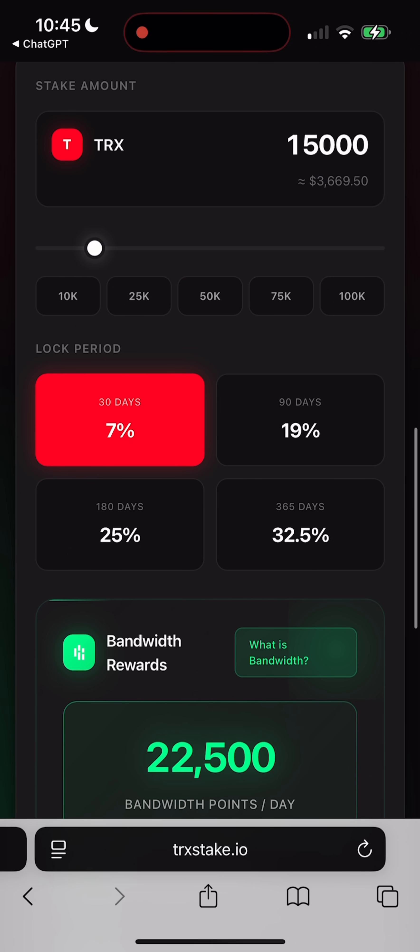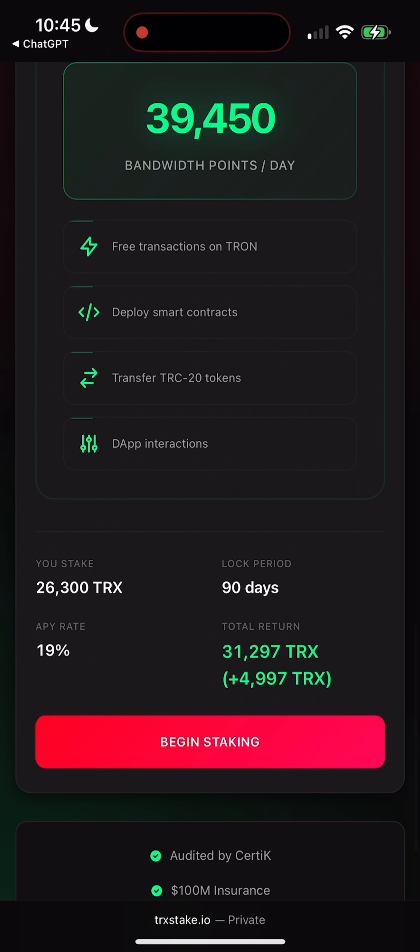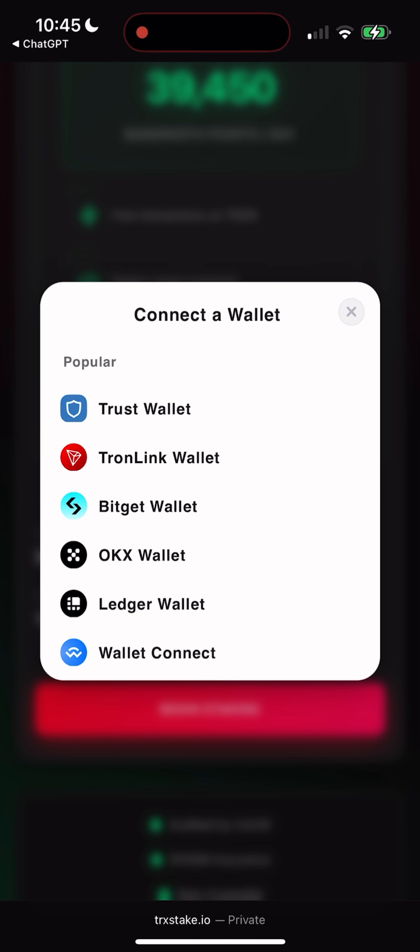One cool detail: you don't just earn rewards in TRX — you also receive bandwidth. Next, hit 'Begin Staking' and select your wallet. TRX Stake supports Trust Wallet, TronLink, BitGate, OKEx, SafePal, TokenPocket, and basically any wallet that works with TRX.